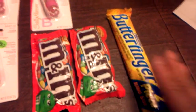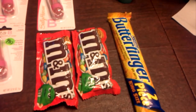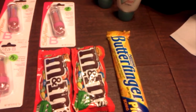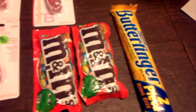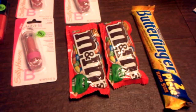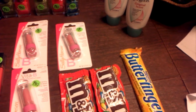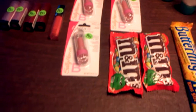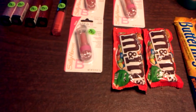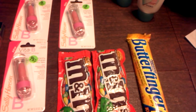I had these other candies as a filler because I used a $10 CVS ExtraCare Bucks coupon. You have to fill the order up to the subtotal price of what you're buying. When I reached that amount, I ended up paying $1.96.